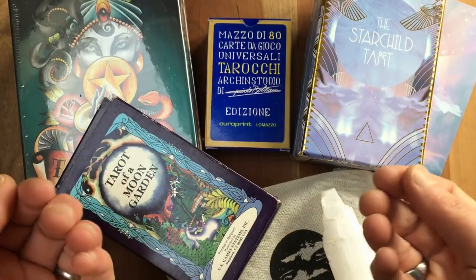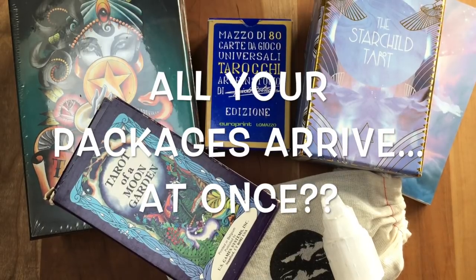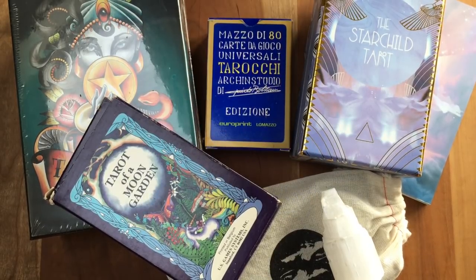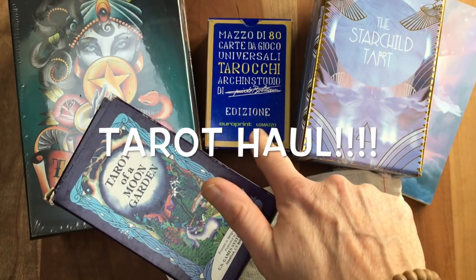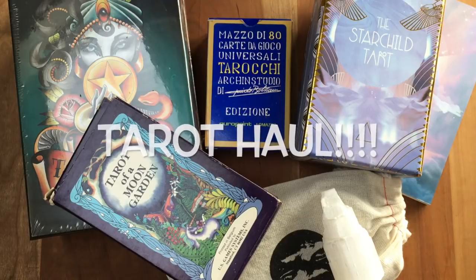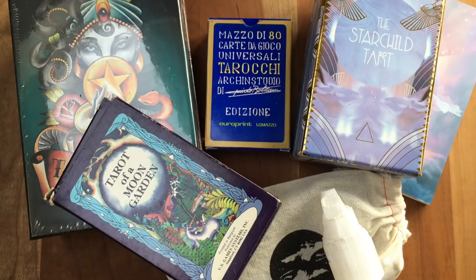So the embarrassment of riches — what was waiting for me the other day when I came home: a big tub delivered to my desk by my husband. Starting off with this deck, the Guido Bolzani's Universal Tarot from his architecture studio. Apparently he was a famous Italian architect in the 1970s.